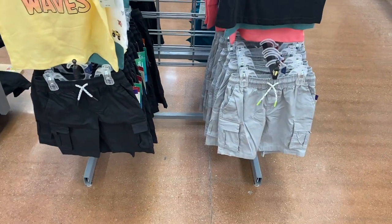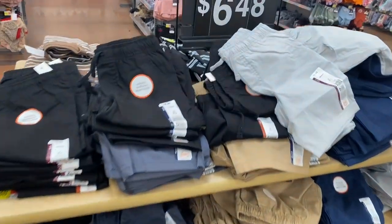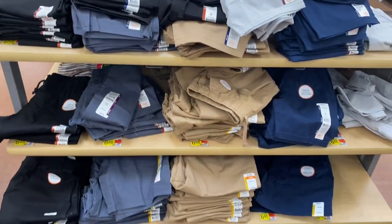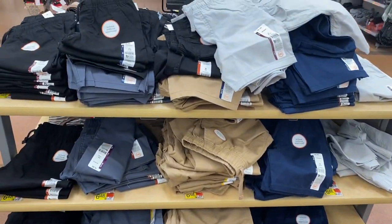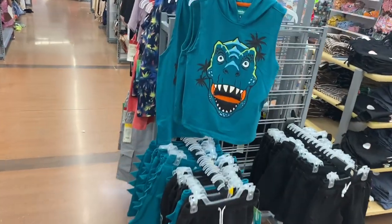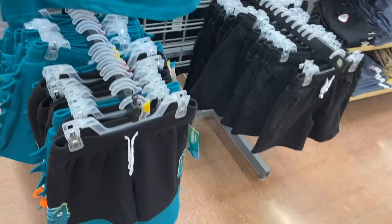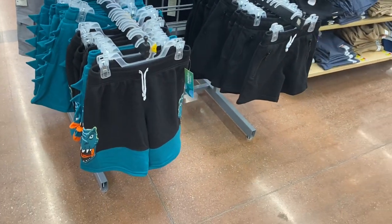They also have matching shorts on the other side going for $6.48. They come in gray, black, blue, and khaki. They also have this shirt that has a hood on it for $9.98, and the shorts have little shark bite cutouts — that's so cool.